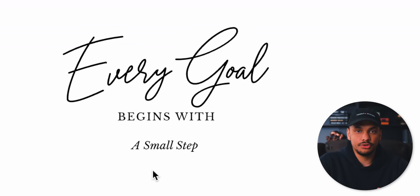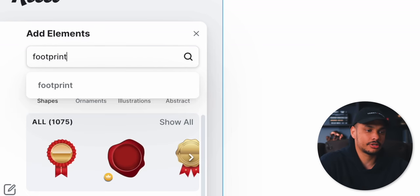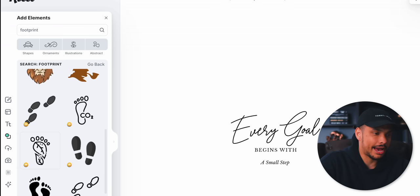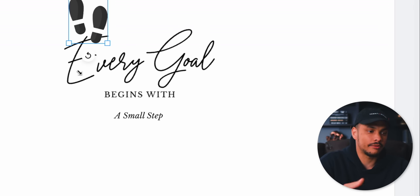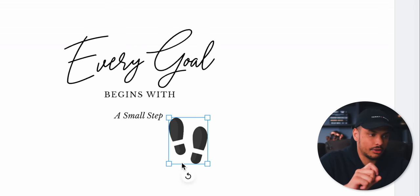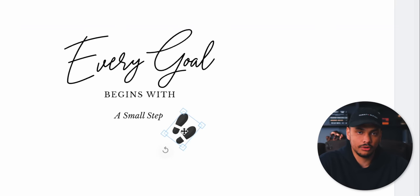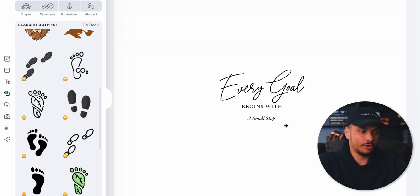If you wanted to, you could add some really small design elements — like going over to Elements and searching for a footprint, then adding one of these footprints to the bottom of the text underneath the word 'step.' It's a small detail that your customers might appreciate and will help your products stand out. Or you could just keep it simple and only go with text on a white background — that's what everyone else is doing, and it seems to be working really well.